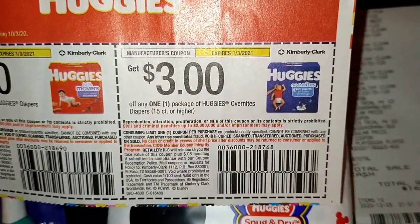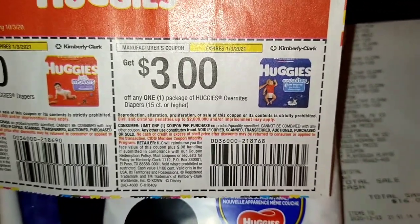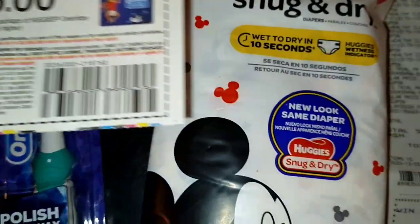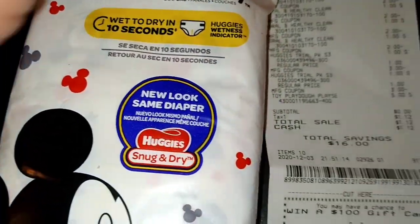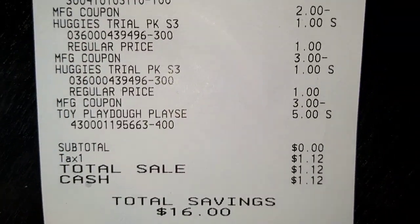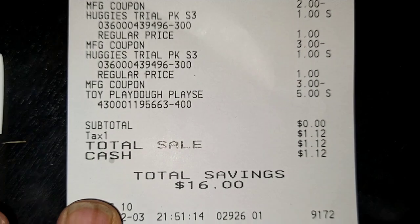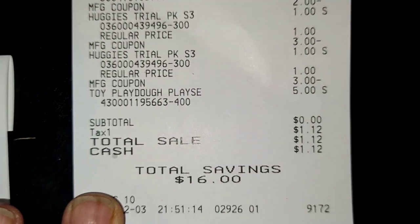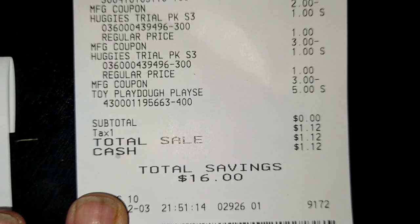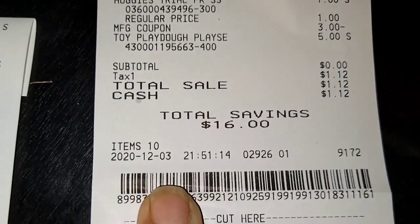You guys will get these paper coupons on Sunday. The Huggies are back — they both work, you guys, they both work. There's that toy Play-Doh right there — $5. Do you see my subtotal, YouTube family? Zero. My tax was $1.12, so my total was $1.12 — $16 in savings for 10 items. The Huggies are back!